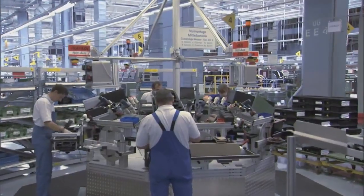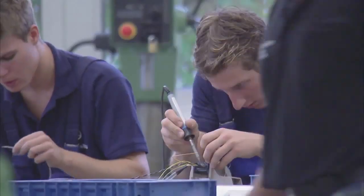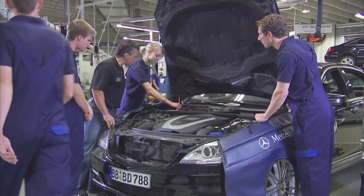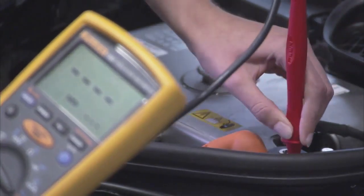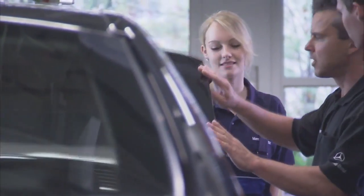The education and further training of all employees is one of the most important factors in the success of the Sindelfingen plant. After all, modern automobile production is subject to a host of exacting requirements that can only be fulfilled through lifelong learning. Today, the training of our youngest employees is carried out on the next generation of drives, hybrid engines and electric motors, and on vehicles with fuel cell drives.